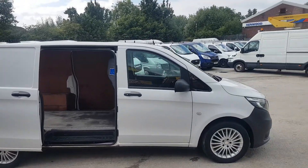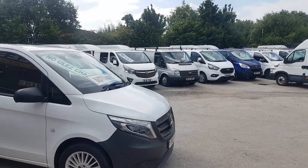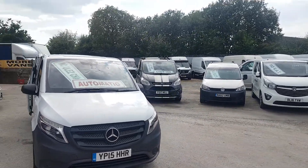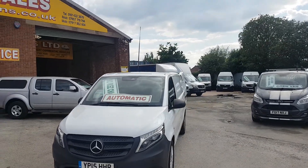Welcome to J&S Commercial Van Sales Limited. This one is the Mercedes Vito long wheelbase six-door diesel panel van. It's a 2015, nice clean van all round. It's come direct from Mercedes-Benz Ex-Lease Vehicle.